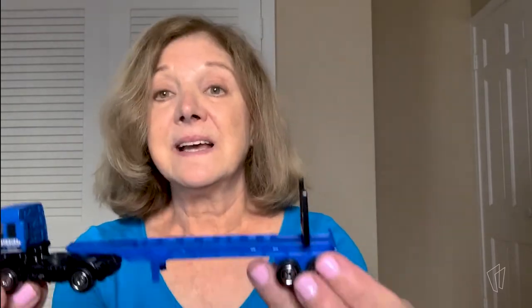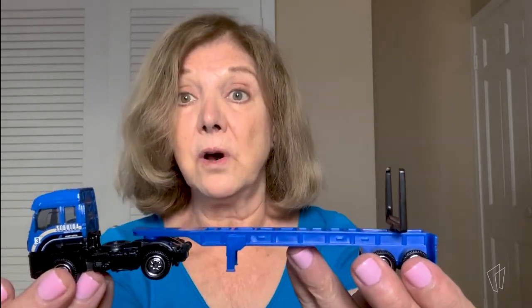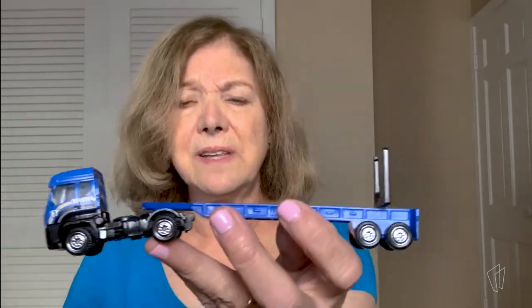Did you guess? Okay, let's see if you're right. Oh yes. This is a toy tractor trailer. This is one of those great big trucks that goes all across the country delivering big, big loads. This isn't the kind of truck that you see around the neighborhood delivering from house to house. These are trucks that go from one coast of our country to the other coast. They are really amazing.